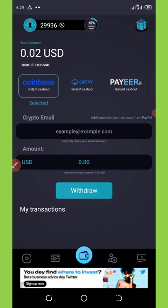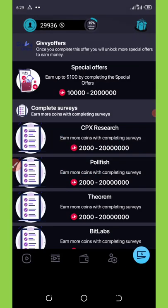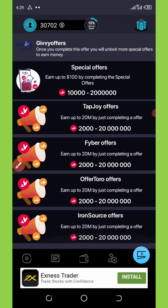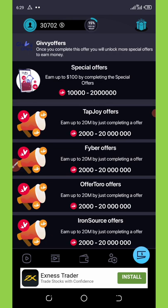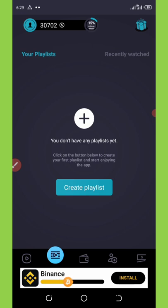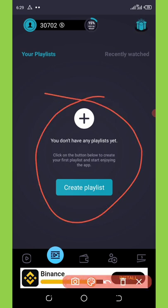I'd like you guys to jump into this application and start making money. Share it with your friends so they can accumulate coins too. Another way to earn is by completing tasks — you can earn up to $100 daily just by completing social tasks. You can also create your own playlist by uploading videos for people to watch, and each person that watches your video earns you money — about two cents per viewer.